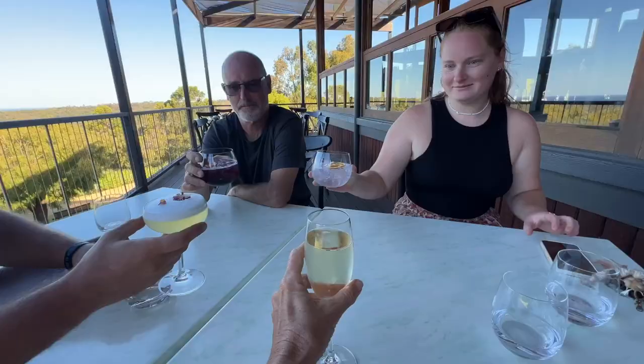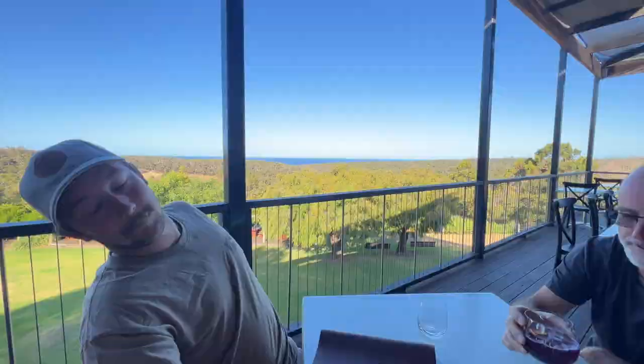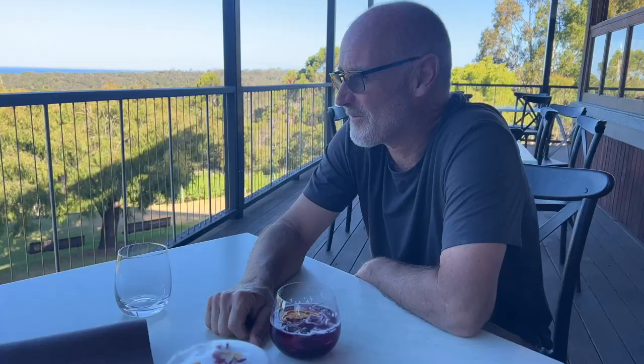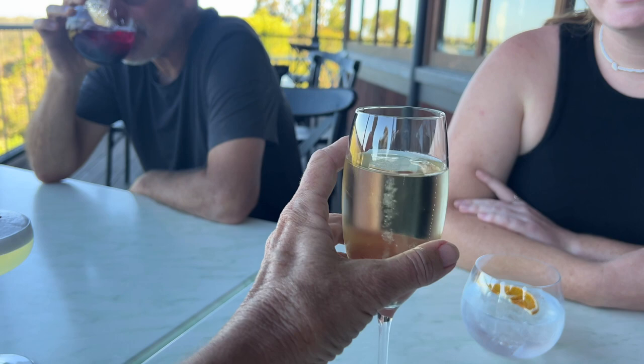Thank you so much for inviting us to your workplace. Look at this view! Nigel's drinking a Shiraz gin. Is it good? Yeah, it's really good. How's the colour? It's crazy. And I have the house bubbles — winery bubbles. It's not a house, is it? It's Wise.